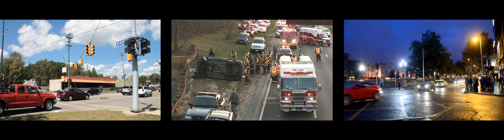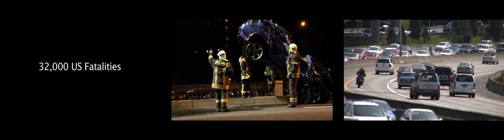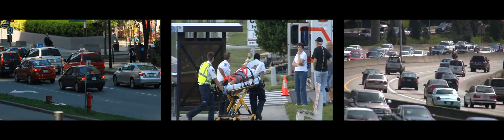Safety and congestion are two of the biggest problems on our roads today. Last year, more than 32,000 people died on U.S. roads. On average, there are over 6 million automotive accidents per year. So, is there a way to reduce accidents? Save lives? Save money?